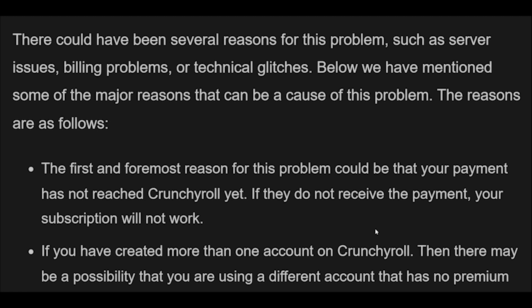The first reason could be that your payment has not reached Crunchyroll yet — if they do not receive the payment, your subscription will not work. If you have created more than one account on Crunchyroll, you may be using a different account that has no premium plan. Sometimes there may be a deactivation error that automatically deactivates your premium plan. The Crunchyroll server could be down or under maintenance. If your internet is sluggish, you're more likely to experience this issue. Ad blockers may conflict with the Crunchyroll app, and insufficient storage space can also cause trouble with the premium.